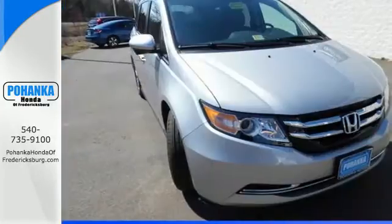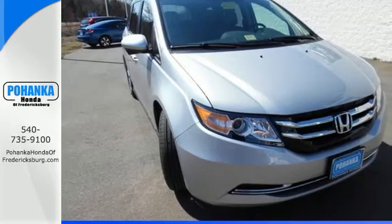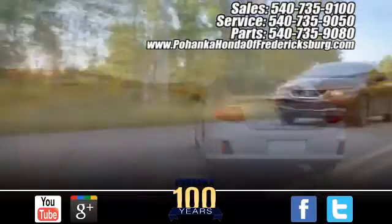Pack in the family and go in this Odyssey today. Pohenka Honda of Fredericksburg is a great place to buy a car.